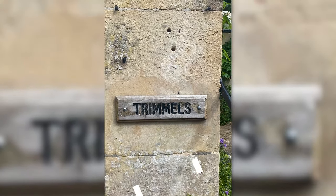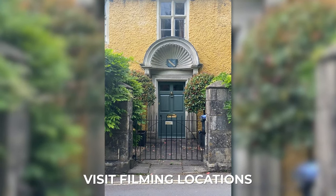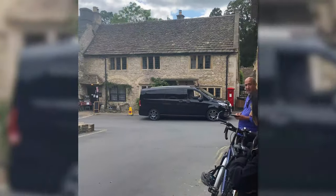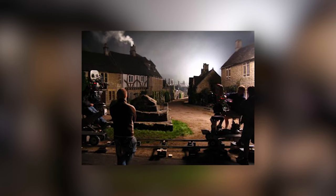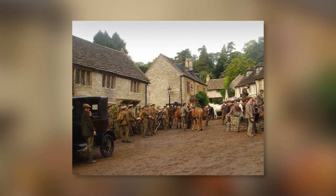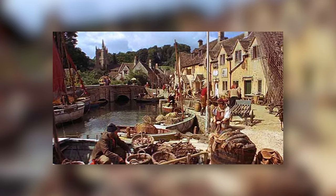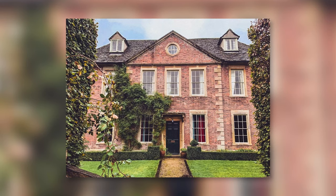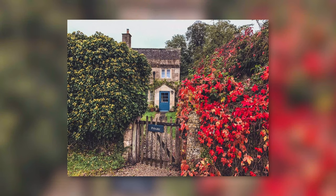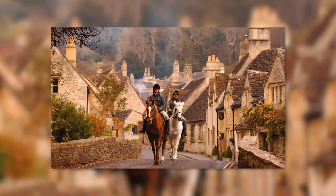What was filmed in Castle Combe? Perhaps surprisingly, a few film directors have been drawn to the breathtaking aesthetic of Castle Combe and taken advantage of it as a film set. The 2008 film Stardust was shot here, as was the Steven Spielberg drama War Horse. You might also recognize some village spots from the 1967 film Dr. Dolittle. Parts of Castle Combe were also used as sets in the Harry Potter film franchise — you can wander through the village and see exactly which houses appeared in these famous films.